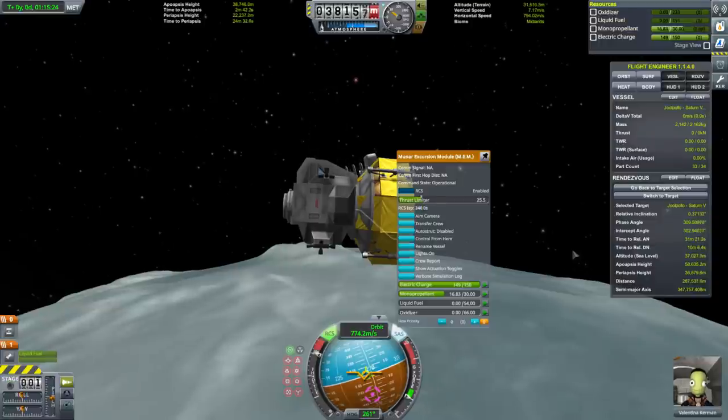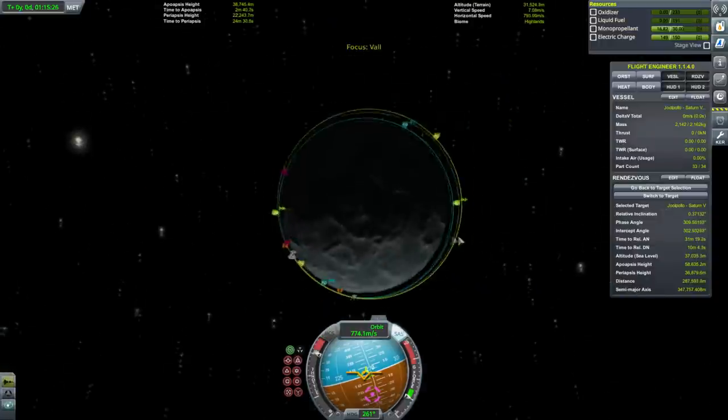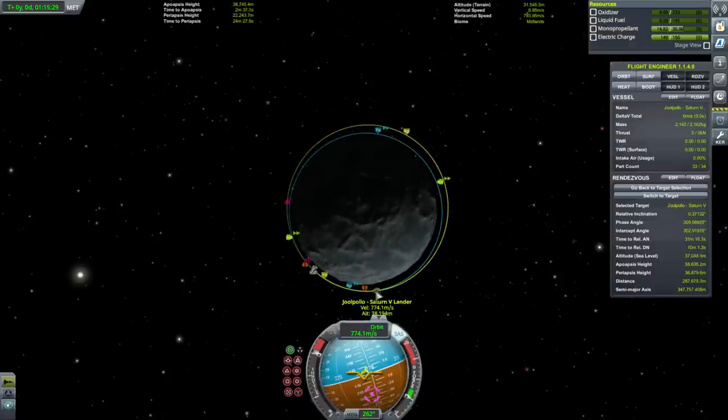Let's thrust-limit the RCS thrusters again so we don't use them more than necessary. We are behind our target.